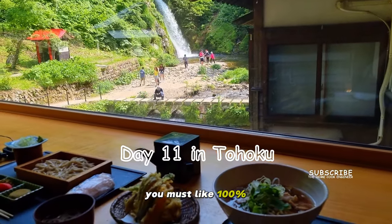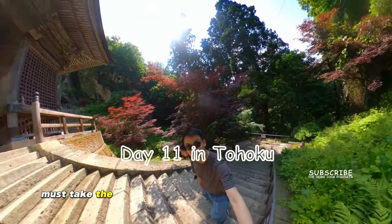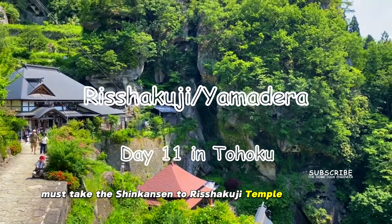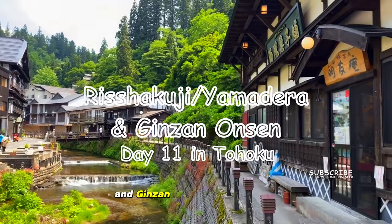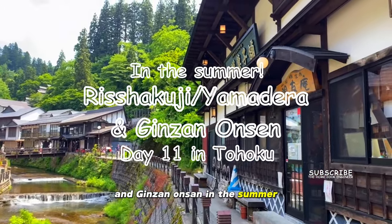You must, like 100% must, take the Shinkansen to Rishaku-ji Temple at Yamadera for this glorious view and Ginzan Onsen in the summer.